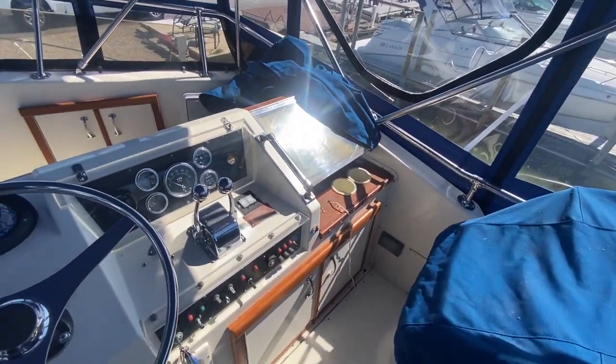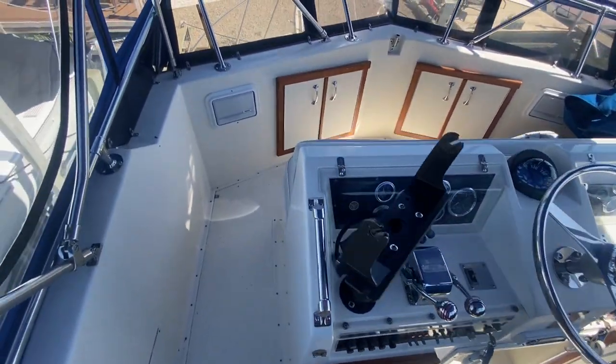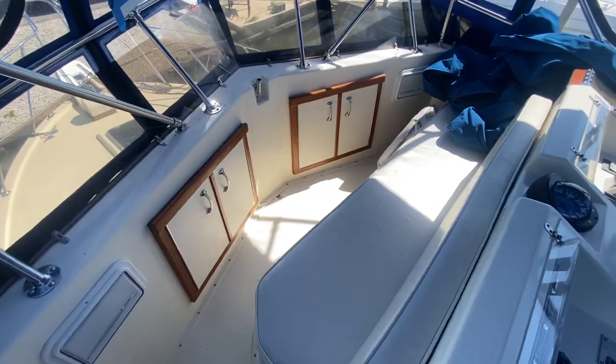And to give you a quick look at the helm — thank you for viewing the 1985 Hatteras 33, here with Great Lakes Boats and Brokerage.